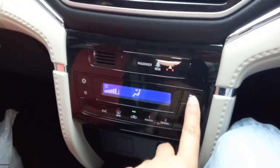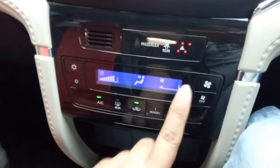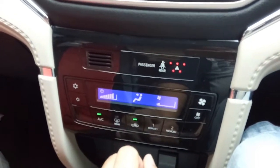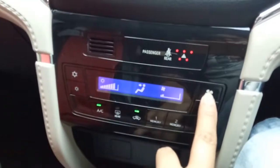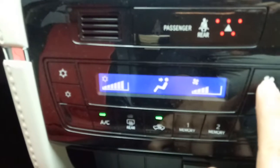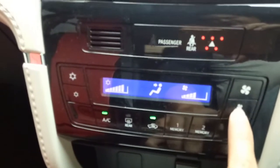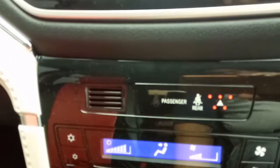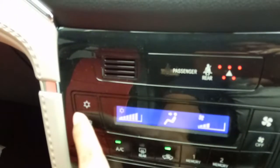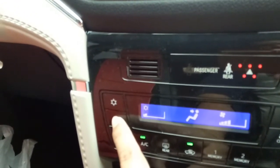Kita nyalakan juga AC-nya. Tombol AC-nya sudah pencetan, jadi lebih terasa premium. Di sini ada tingkatan untuk kipas, cukup besar - dia sampai 6 tingkatan. Dulu di Kijang atau Avanza mungkin 3 atau 4 bar. Di sini ada pengaturan suhu untuk AC, maksimal cool.